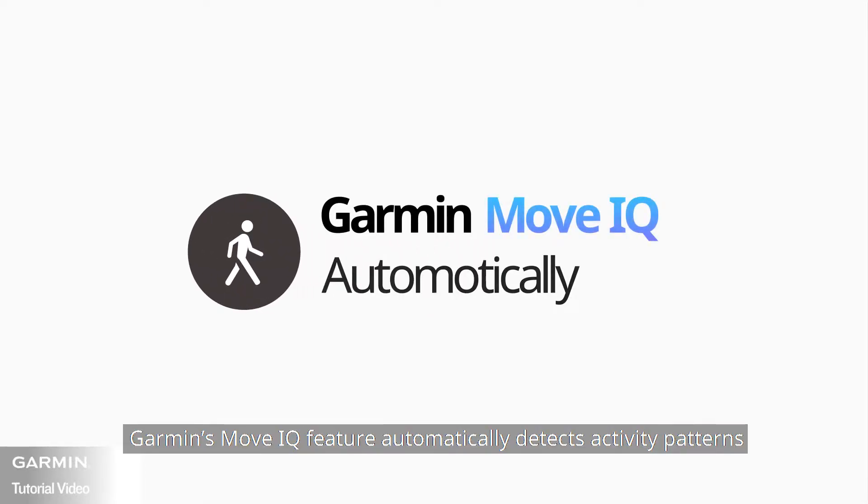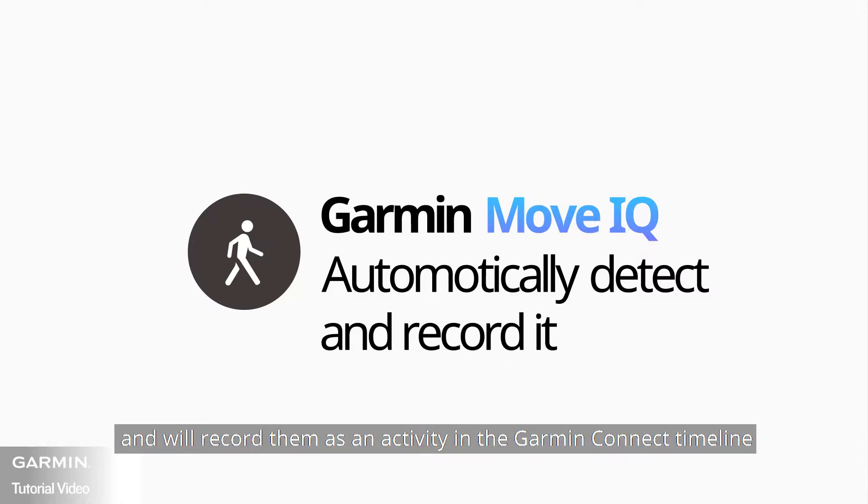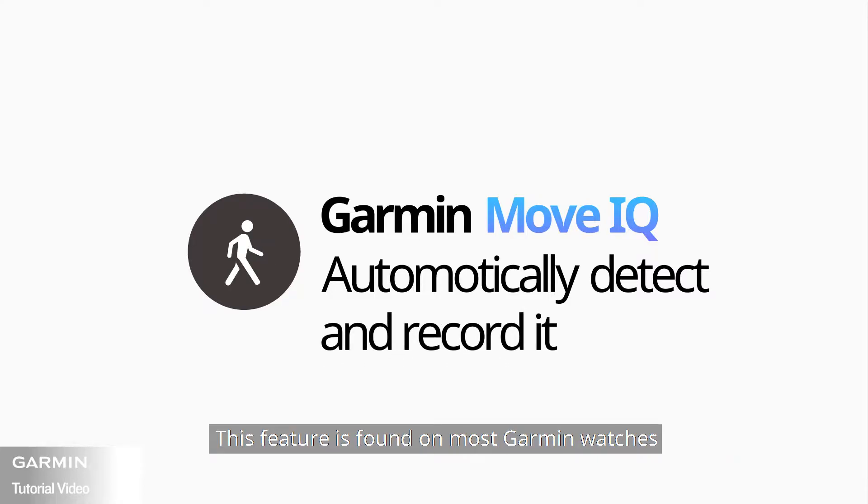Garmin's MoveIQ feature automatically detects activity patterns and records them as an activity in the Garmin Connect timeline. This feature is found on most Garmin watches.